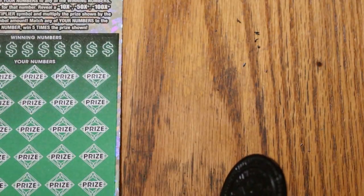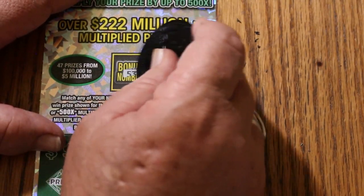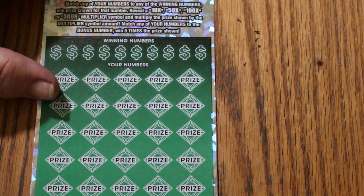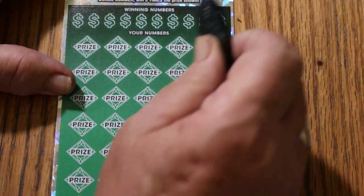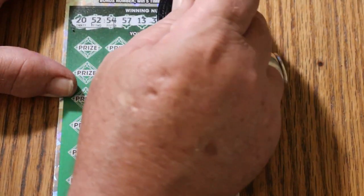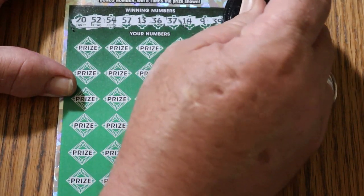Last ticket of this session — ticket 12. The bonus number is going to be 53. Winning numbers revealed: 20, 52, 54, 57, 13, 36, 37, 14, 9, and 39.